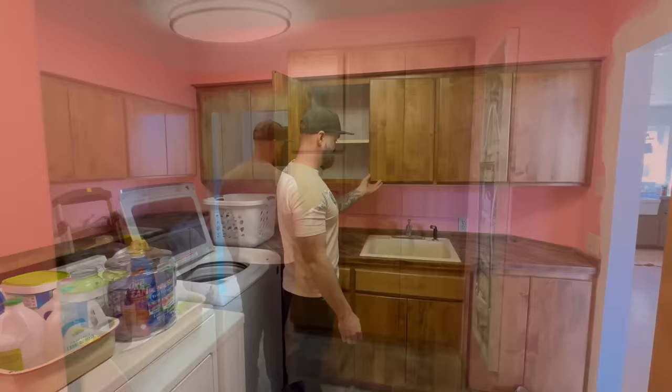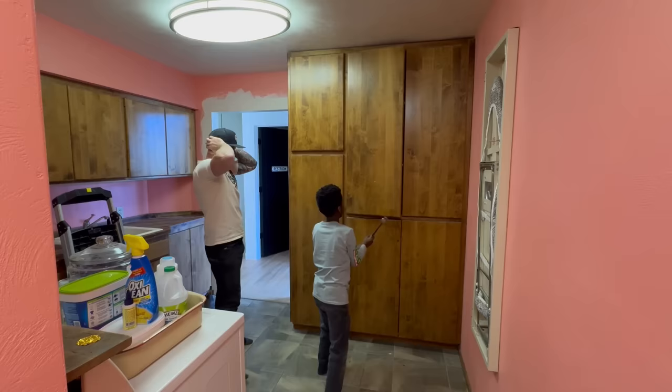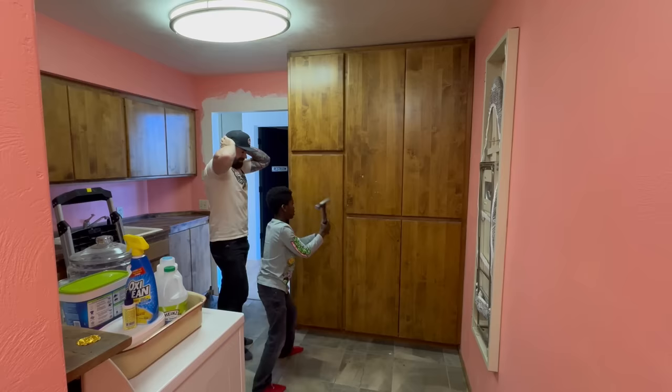Let's rip this thing apart. Naturally, when I'm going to do any sort of demolition work, I bring in the big guns. The foreman came in with hammer in hand and started whacking. I'm not sure he was doing a whole lot, but you never argue with the foreman.